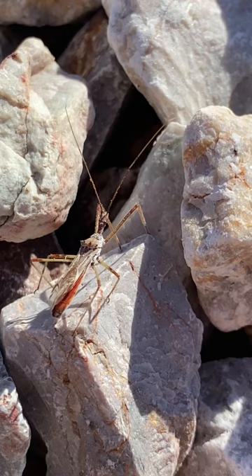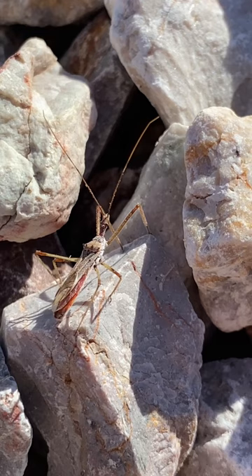I later placed this on a nice plant that will have plenty of prey for it, so hopefully it's out in the wild doing well right now.